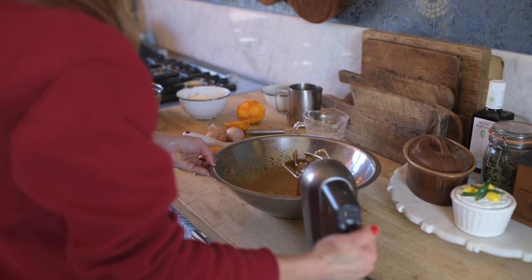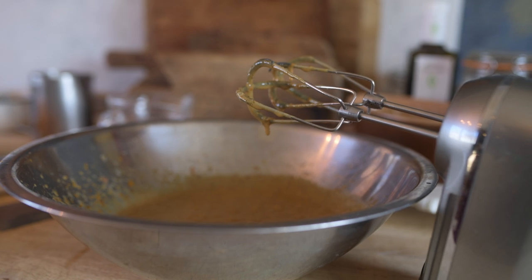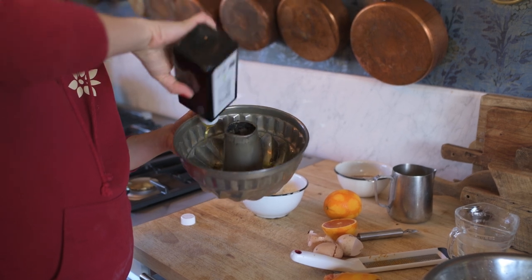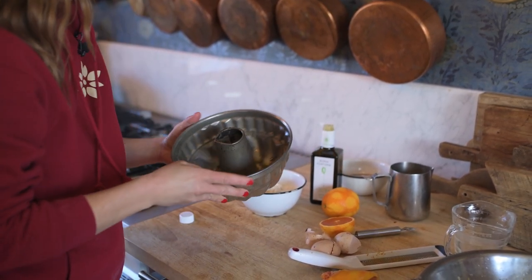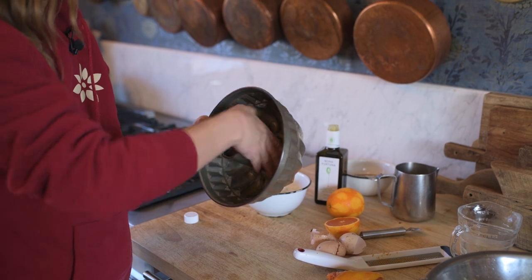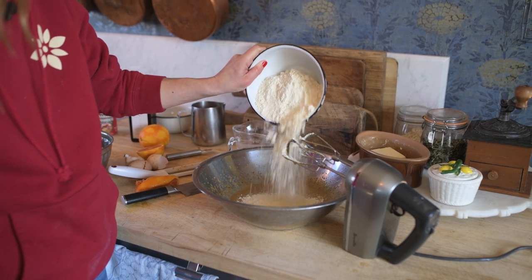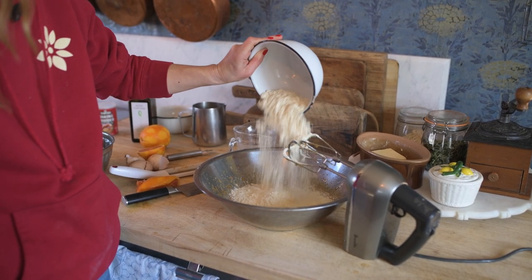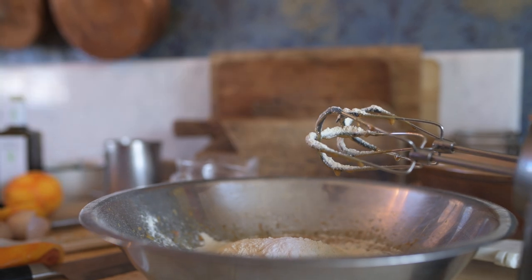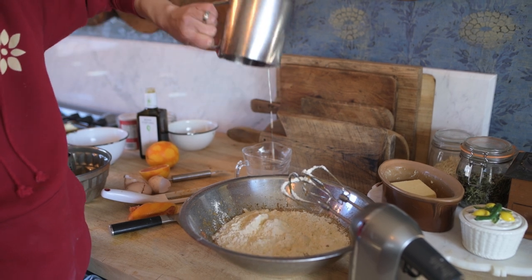I bake my cakes with an all-purpose einkorn flour — really easy to digest, high in protein, and really buttery flavored, which makes it perfect for baked goods. Even something as simple as the flour that we choose is a way that we can express ourselves and show the things that we see to be important. I love using this flour and thinking of my friend Karla every time I do.